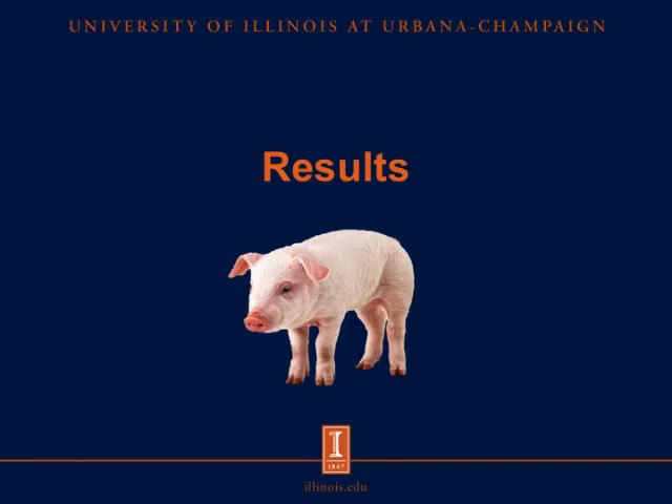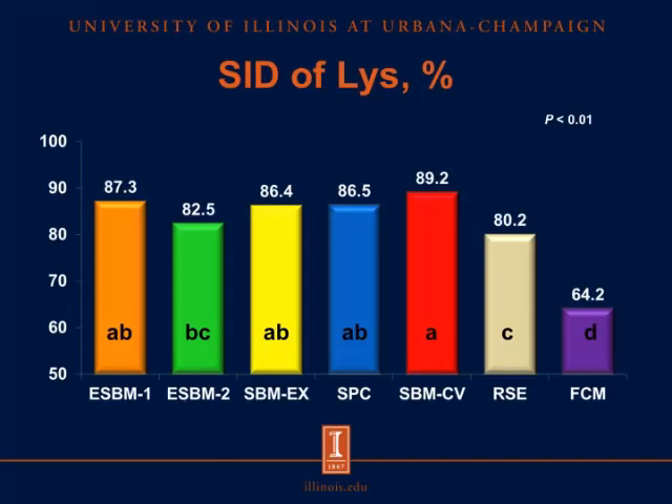Now let's look at the results. On the x-axis we have test ingredients and on the y-axis we have percent. Looking at lysine, the SID of lysine in conventional soybean meal was greater than in the second source of enzyme-treated soybean meal, the rapeseed expellers, and the fermented co-product mixture, but was not different from the first source of enzyme-treated soybean meal, the extruded soybean meal, and the soy protein concentrate. The decreased SID of lysine in the second source of enzyme-treated soybean meal indicates that lysine may have been heat damaged during production. The SID of lysine in the rapeseed expellers was also greater than in the fermented co-product mixture.